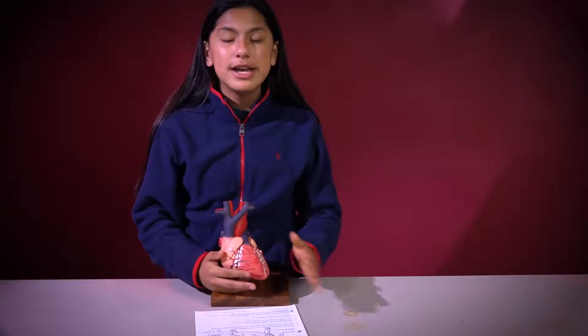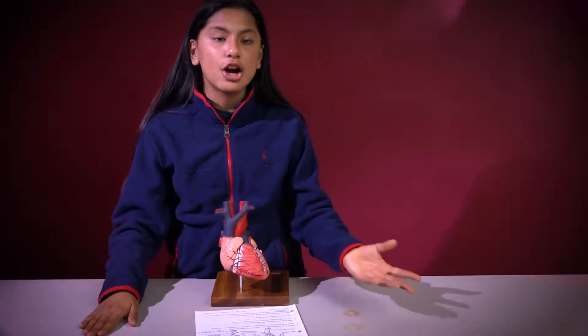We have two types of blood: deoxygenated blood, which has carbon dioxide, and oxygenated blood, which has oxygen in it.